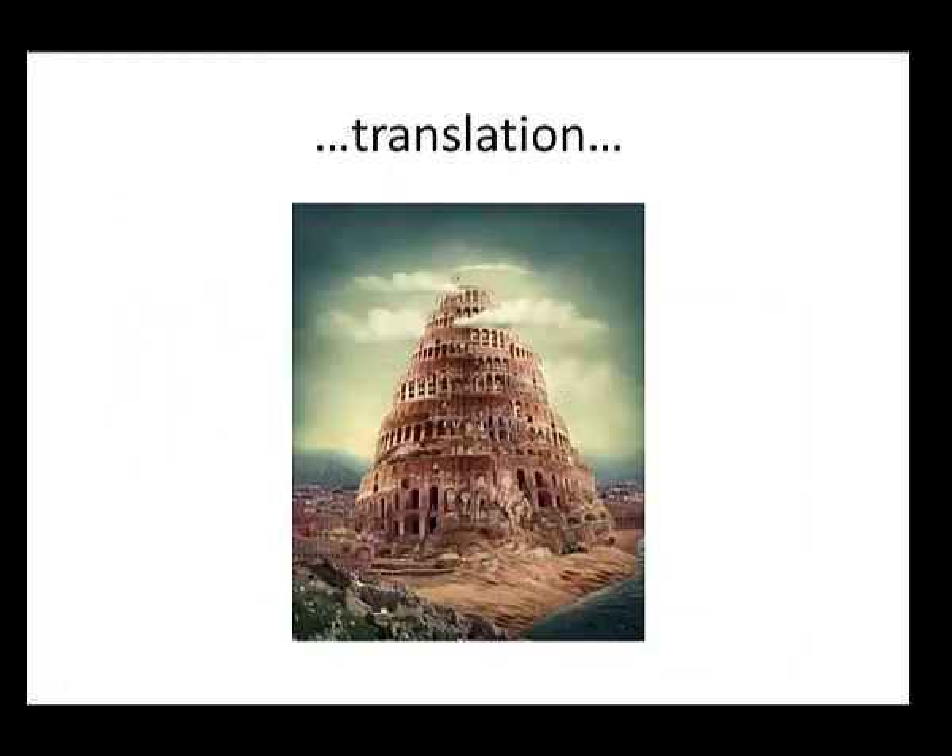I remember when translation used to work like this — I used to live next door to a professional translator. Someone would find a document they needed translated, contact them, send the document, they'd read it, translate it, then send their translation back to the client. In the old pre-digital world, where you just needed lots of documents translated, it was a hands-on, slow, and expensive business. And it was hard to evaluate the outcome, because presumably you don't speak the language yourself.